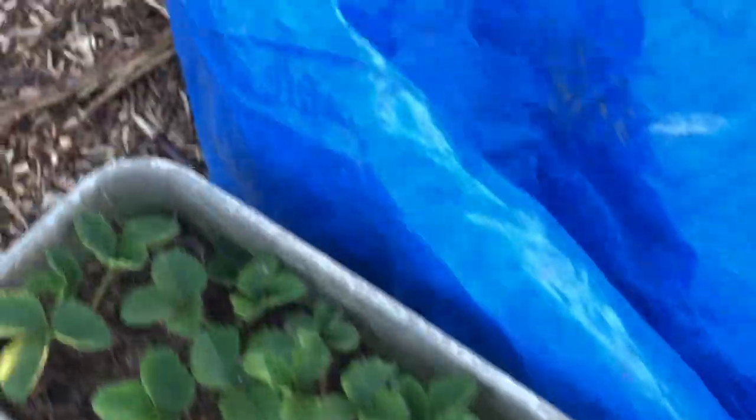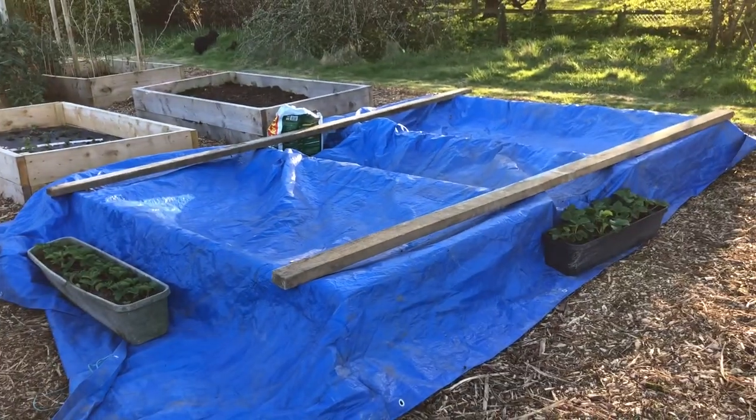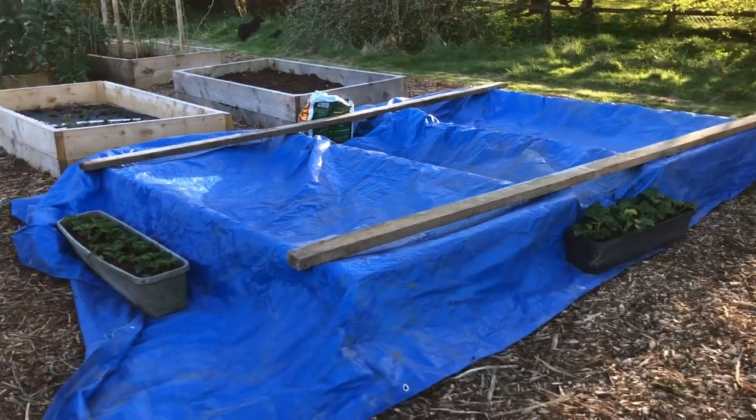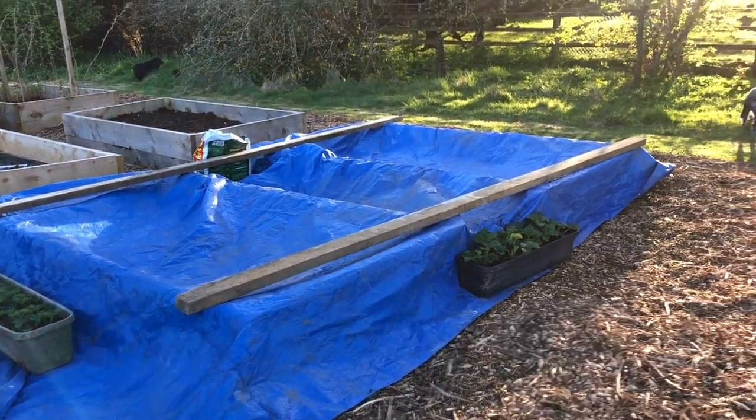And these strawberries hold this side down. And now her garden is frost-proofed with all of its baby seedlings. Otherwise the frost would have murdered them all.